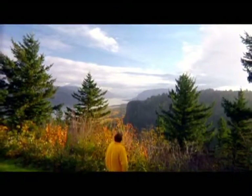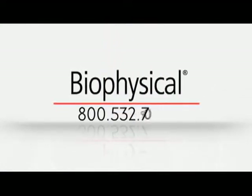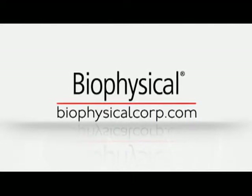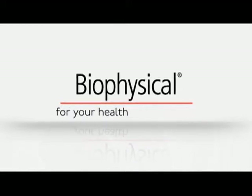For more information about Biophysical and our family of assessments, please call us at 800-532-7092 or visit us on the web at biophysicalcorp.com. Biophysical — for your health, for a lifetime.